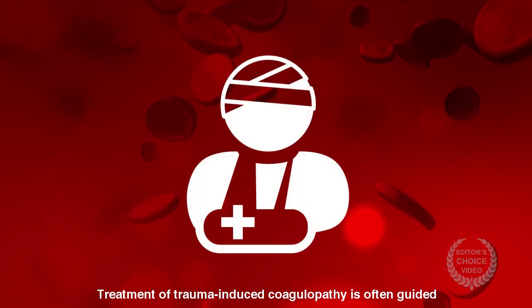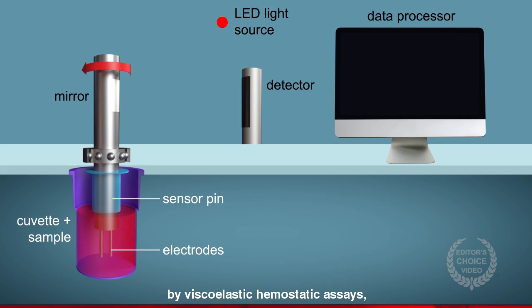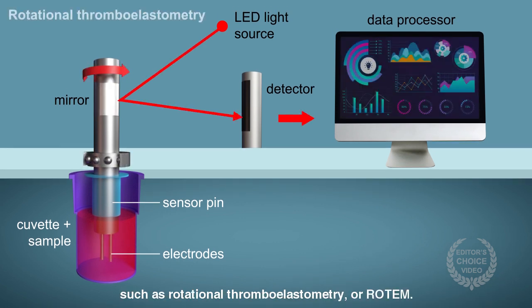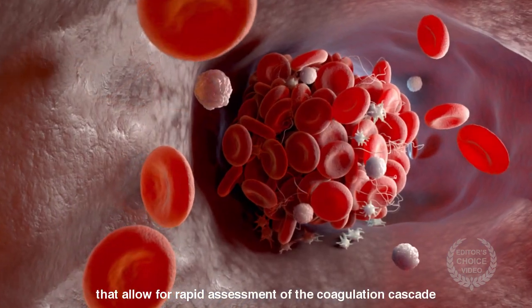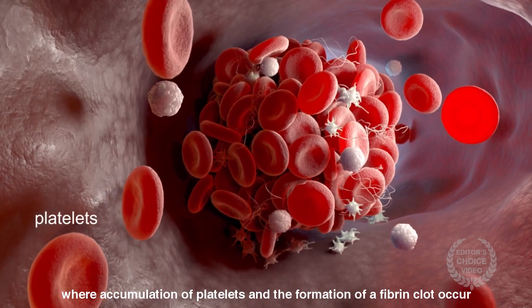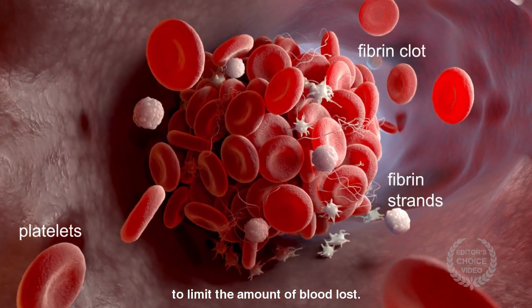Treatment of trauma-induced coagulopathy is often guided by viscoelastic hemostatic assays such as rotational thromboelastometry, or Rotem. These assays serve as point-of-care coagulation tests that allow for rapid assessment of the coagulation cascade, where accumulation of platelets and the formation of a fibrin clot occur to limit the amount of blood lost.